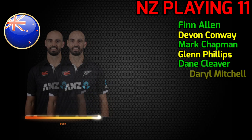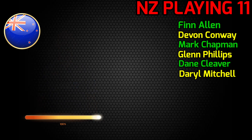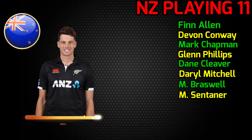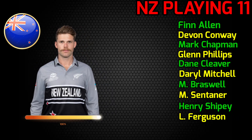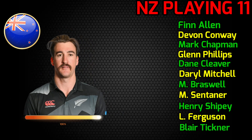No.6 Daryl Mitchell, all-rounder. No.7 Michael Bracewell, all-rounder. No.8 Mitchell Santner, all-rounder. No.9 Henry Shipley, fast bowler. No.10 Lockie Ferguson, fast bowler. No.11 Blair Tickner, fast bowler.